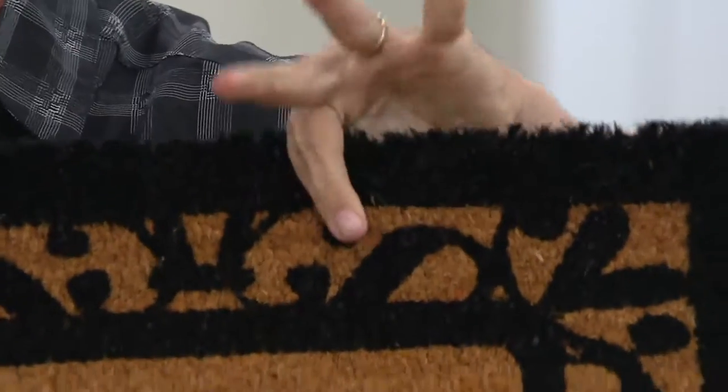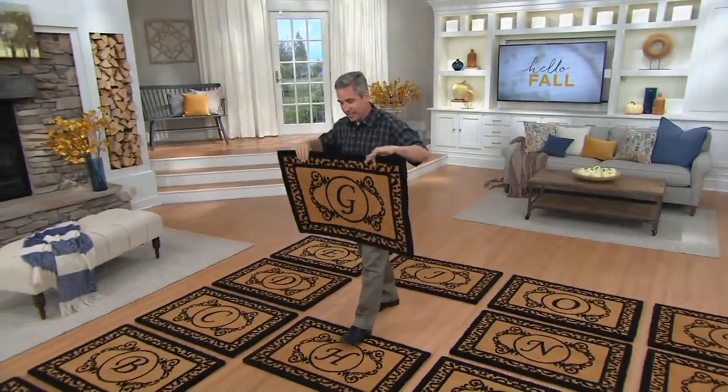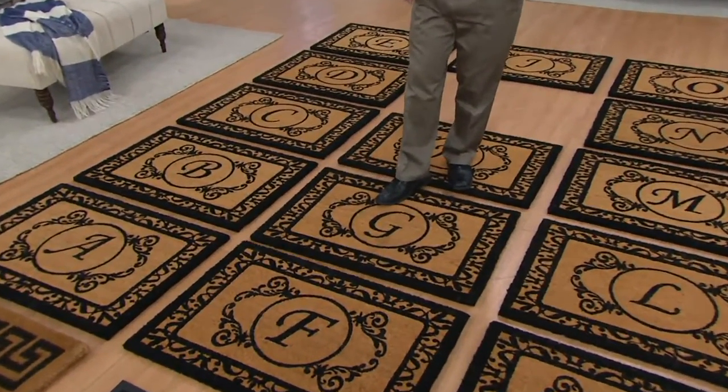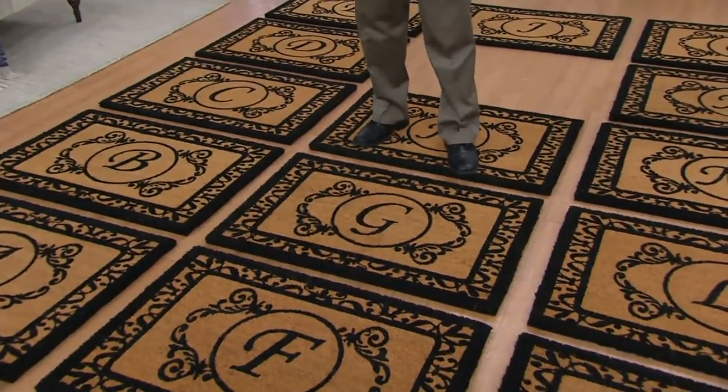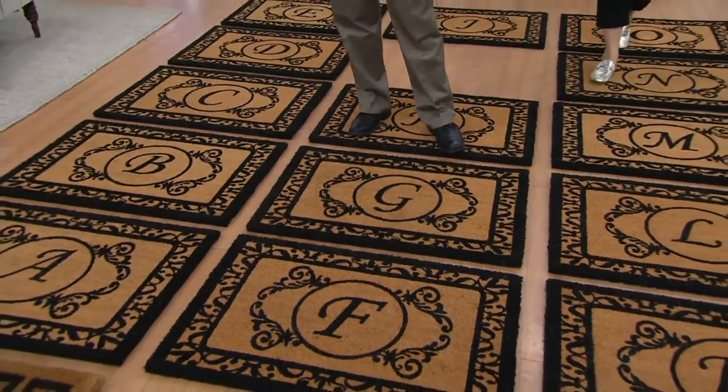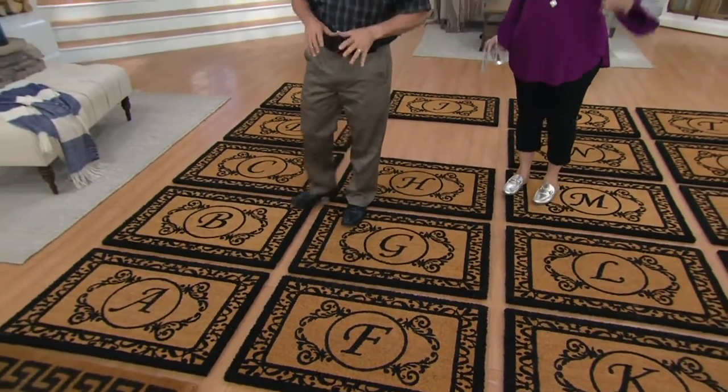I'm going to prop this up here so you can see. Listen to this — this mat is heavy. So in these fall storms and thunderstorms like we had here last night, these mats stay where you put them, looking beautiful for a very, very long time to come.